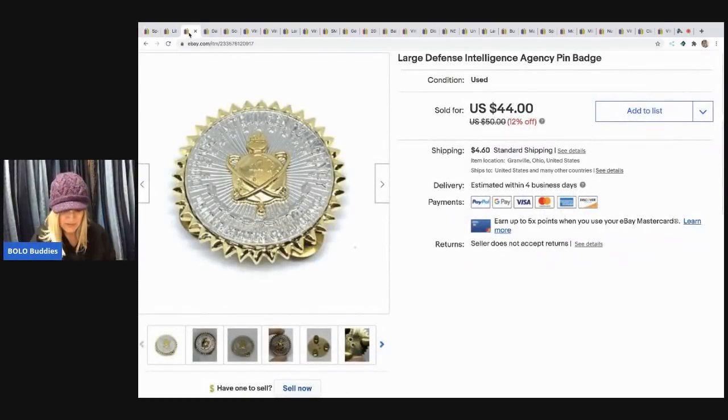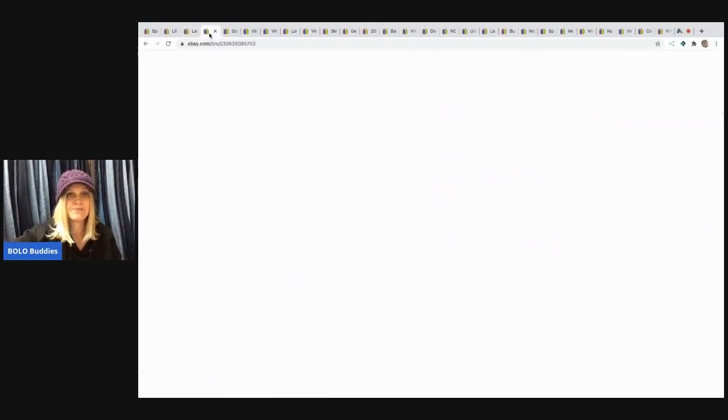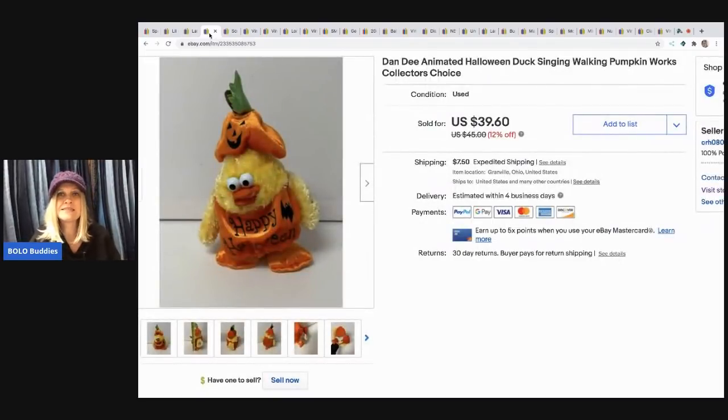The next item came out of my bulk buy — I bought it on eBay to sell on eBay. It was an amazing 344-pound jewelry pickup. I sold this one for $44 and the buyer paid shipping. It's a large defense and intelligence agency pin badge.